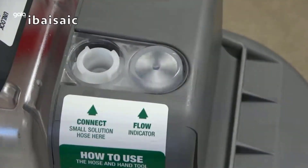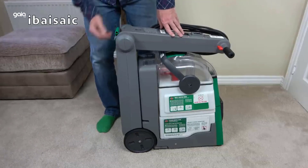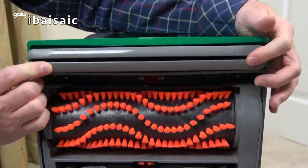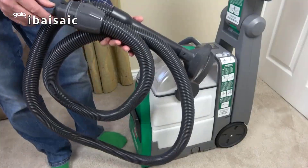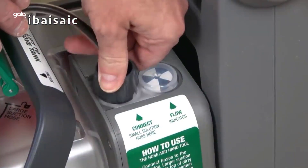Easily clean stairs, upholstery, and hard-to-reach areas. Use with Bissell Pro Max Clean with Protect Formula to remove tough, ground-in dirt and stains. Two large tanks keep clean and dirty water separate while cleaning. Adjustable handle lets you select the height that is comfortable for you.